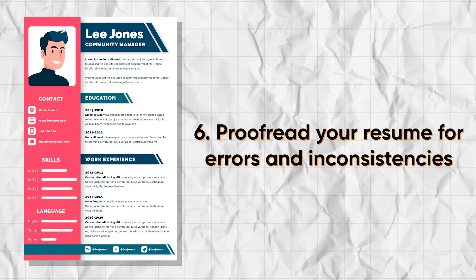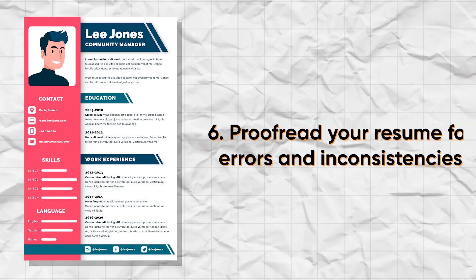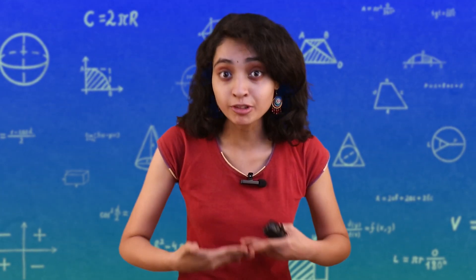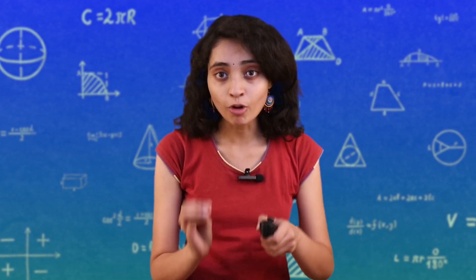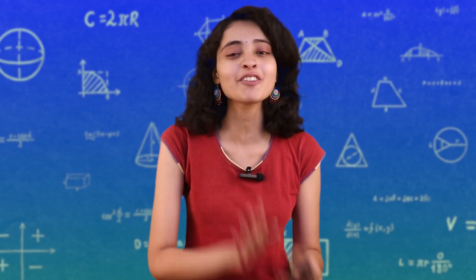Also remember to proofread your resume for errors and inconsistencies, and keep your resume concise — ideally one page long. By focusing on these tips, you will create a resume that stands out to recruiters and increases your chances of landing an interview.